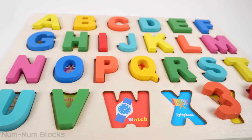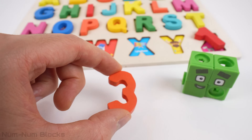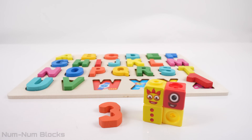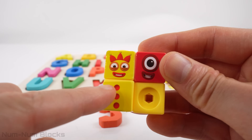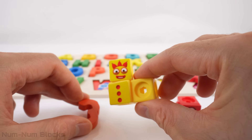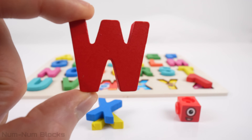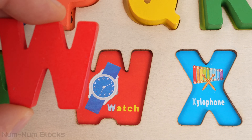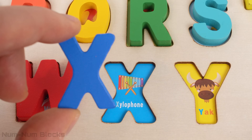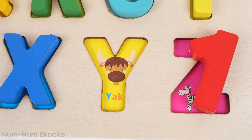We're almost done with our alphabet puzzle. Let's find the next clue. Do you know this number? It's the number 3. Let's take 3 pieces from 4. 4 is made up of 3 and 1. Now let's find the next 3 letters of the alphabet. Do you know the name of this red letter? It's W. Watch starts with the letter W. Our next letter is X. Xylophone starts with the letter X. This is the letter Y. Yak starts with the letter Y.